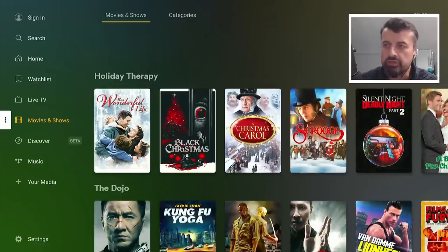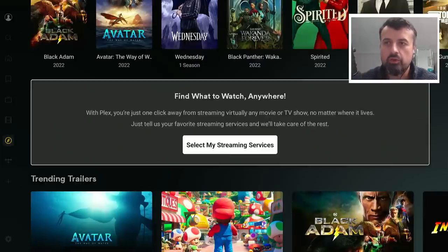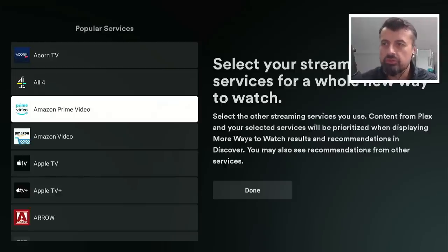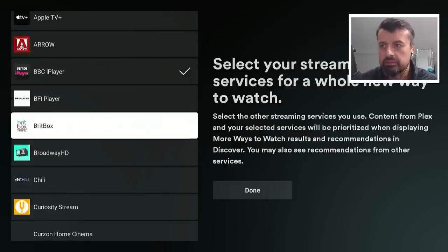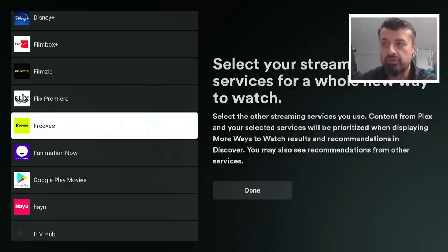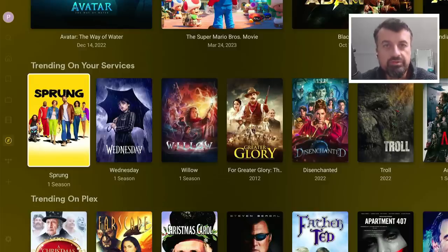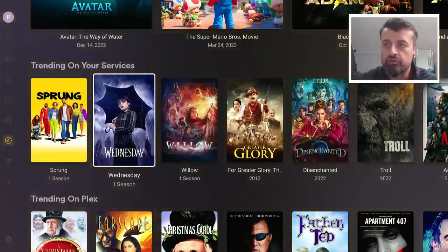The last feature is the Discover section, which is a great feature they've added recently. It allows you to look at all of your streaming services on your device and then aggregate that content into this Plex application. So instead of opening up Netflix or Disney Plus or any other applications to see the latest content, you can now access all of that through this application. You can select your streaming services — let's say Prime Video, BBC iPlayer, and Netflix — click done, quickly signed in, which is absolutely free.